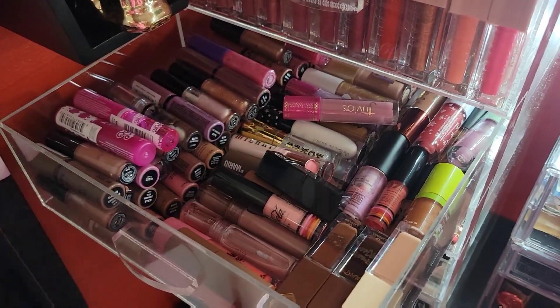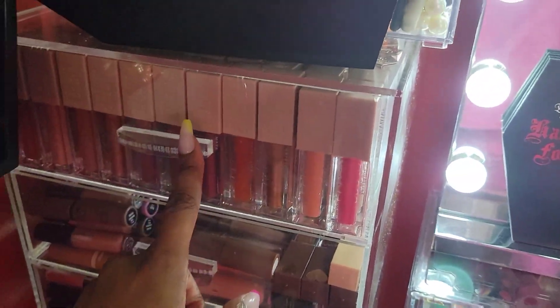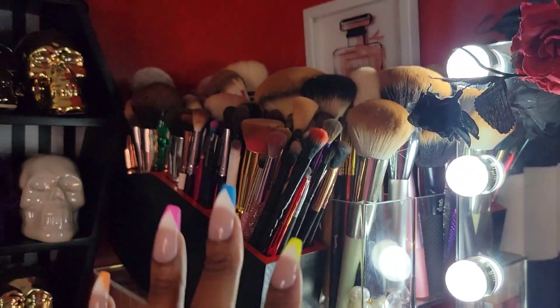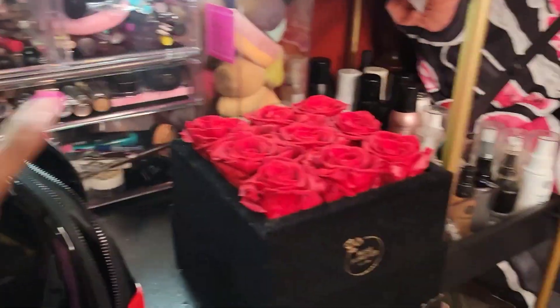If I remember, I'll leave the video link down below so you guys can look at the organization video if you're new. I can't really show you guys this part because my coffin shelf is in the way, but I just have Fenty and Maybelline lifter glosses up there along with my brushes. And these are my roses from Rose Forever. That's my vanity tour! I decluttered a lot of stuff and switched things around and it still looks like I didn't declutter anything.